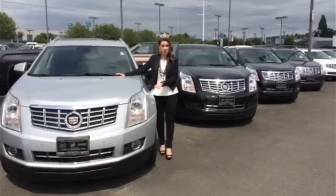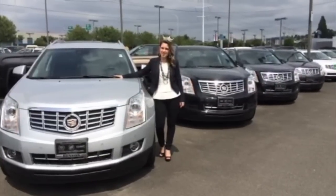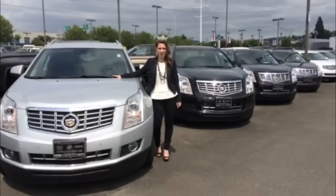Whether you're looking for a new car or taking care of one that you already own, don't forget to visit us in Renton, Washington or at BrothertonCadillac.com.